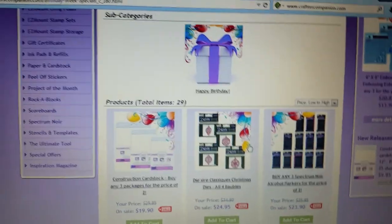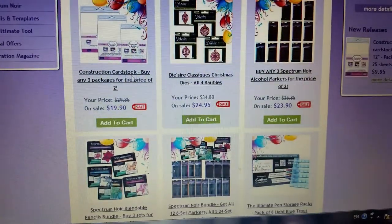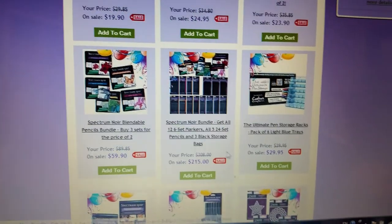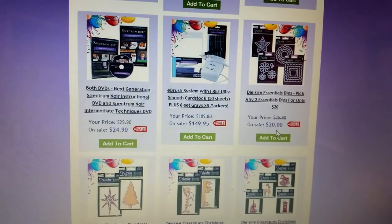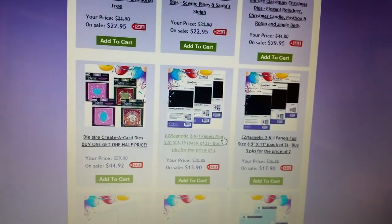They have different categories and you'll see they all have the sale price. You can get three packages of Spectrum Noir markers for $23.90. They have dies, but when I was adding dies to my cart it really put my shipping above $40, so I didn't get any.